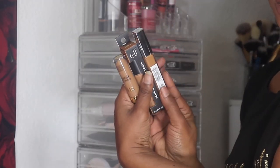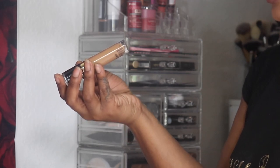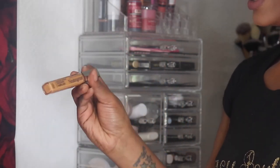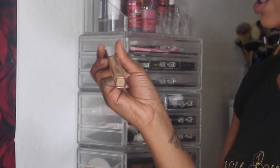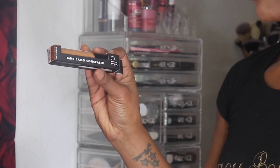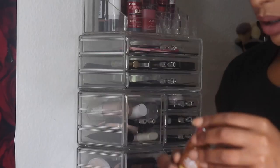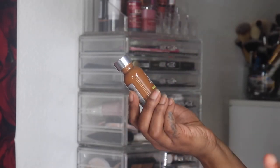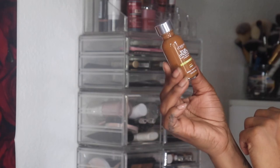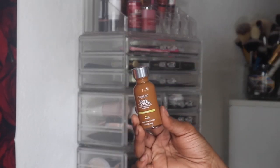I also picked up a couple of new concealers from the drugstore: the Milani Conceal + Perfect in 165 Deep — I now have four shades of this one — the Neutrogena Radiant Cream Concealer in Golden Medium Deep, and the Elf Camo Concealer in Deep Chestnut. All three are going into this month's Shop My Stash. The only new foundation I'm adding is the L'Oreal True Match, which is new to me, in Deep Warm W9.5.